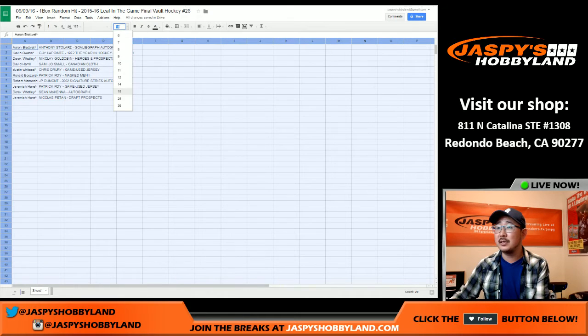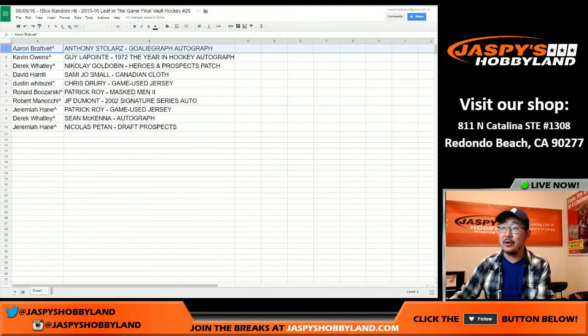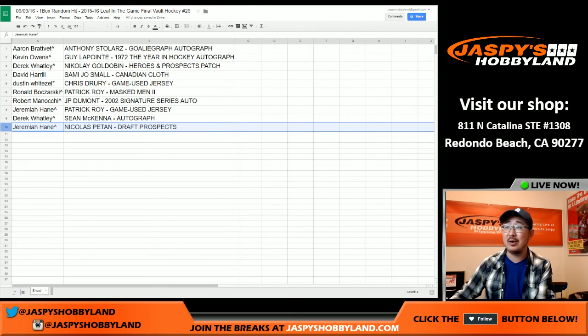Let's put it all together and see what everyone has. Aaron with the goalie graph auto. Kevin, you've got the Guy Lapointe 1972 player of the year in hockey auto. Derek, you've got the Nikolai Goldobin Heroes and Prospects patch. Sammy Jo Small, Canadian Cloth. Dustin with the Chris Drury game used jersey. Ronbo with the Patrick Waugh Masked Men 2 gold card. Robert M. with the J.P. Dumont 2002 Signature Series auto. Jeremiah Hayne, Patrick Waugh game used jersey. Derek Watley with the Sean McKenna auto.